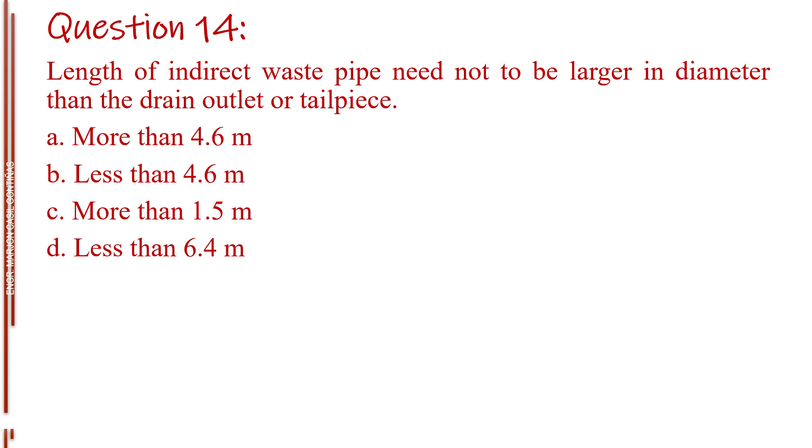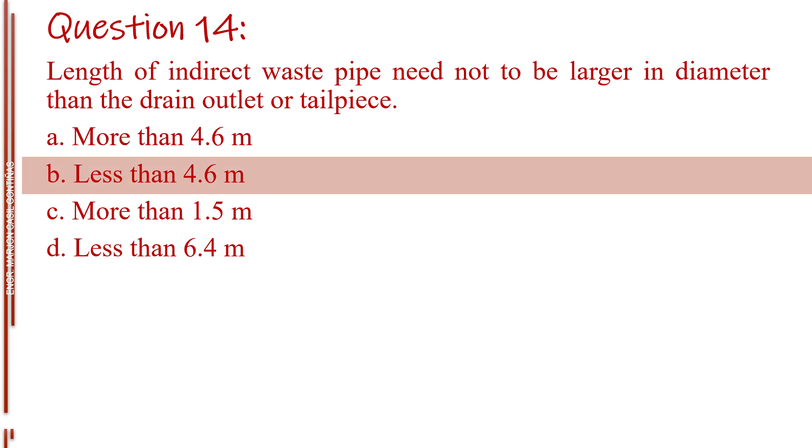Question number fourteen. Length of indirect waste pipe need not to be larger in diameter than the drain outlet or tailpiece. Letter A, more than 4.6 meters. Letter B, less than 4.6 meters. Letter C, more than 1.5 meters. Letter D, less than 6.4 meters. The answer is Letter B, less than 4.6 meters.